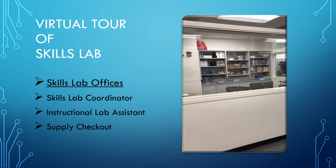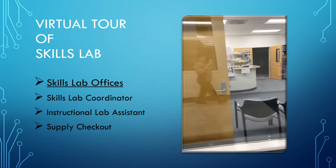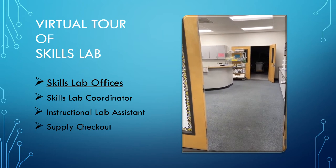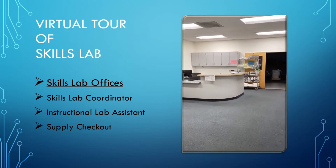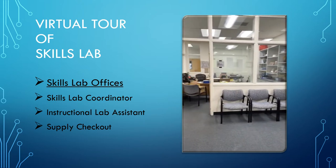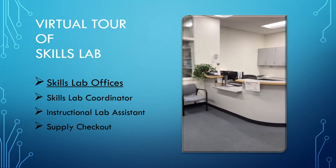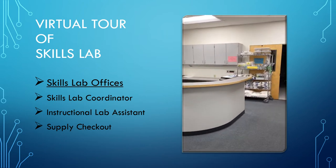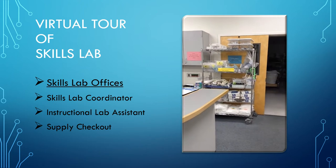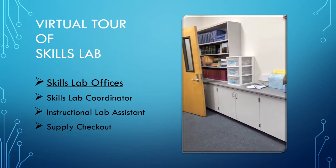The Skills Lab office is centrally located off the main corridor. Vince, the instructional lab assistant, is located in the lobby of the Skills Lab office. The coordinator's office is located to your left. The Skills Lab office is where you will come to check out necessary supplies for practice, and we are always available to answer any questions you may have regarding the Skills Lab.